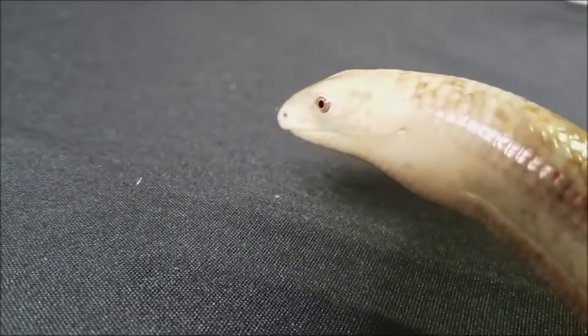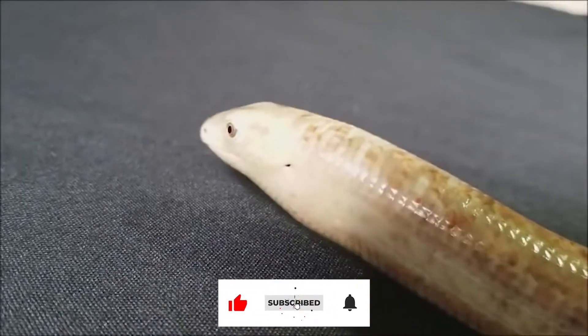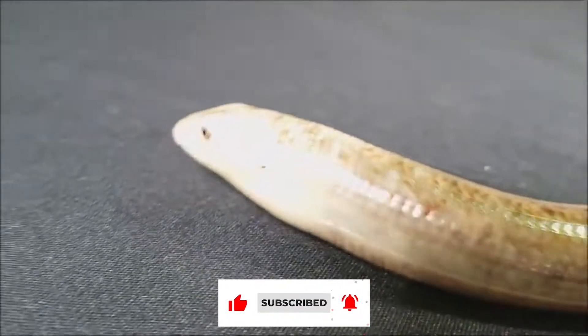Young glass lizards mature sexually between the ages of 2 and 3. In the wild, glass lizards typically live 10 to 30 years.